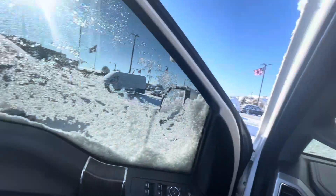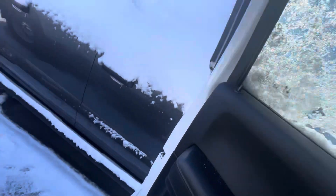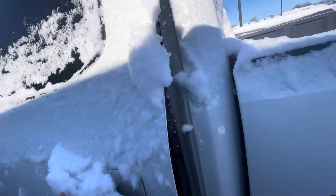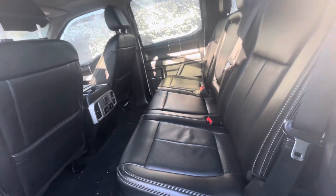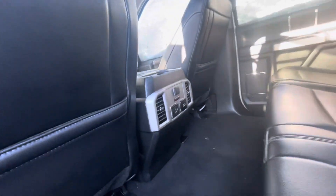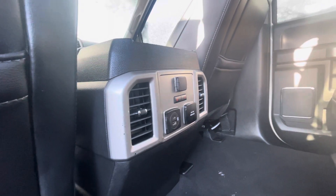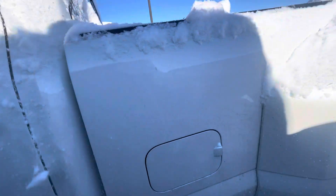A little frozen right now — bear with me as I get out. Try not to fall. Let's take a quick look at the back seating area. Those seats fold up to give you lots of extra storage. They're heated on both sides, and you've got some power and USB ports for the passengers as well.